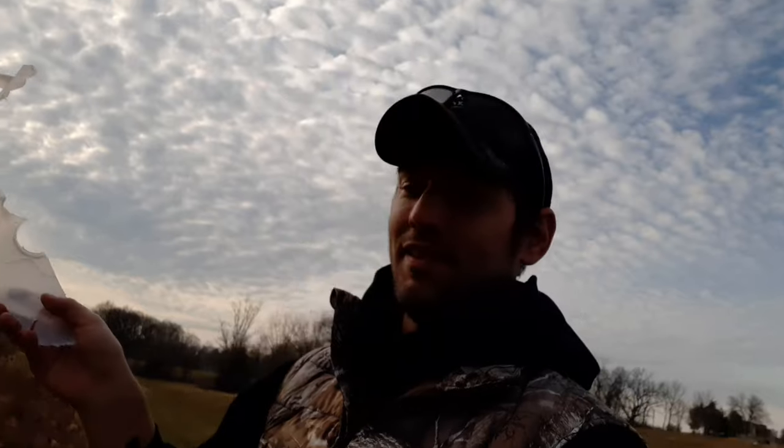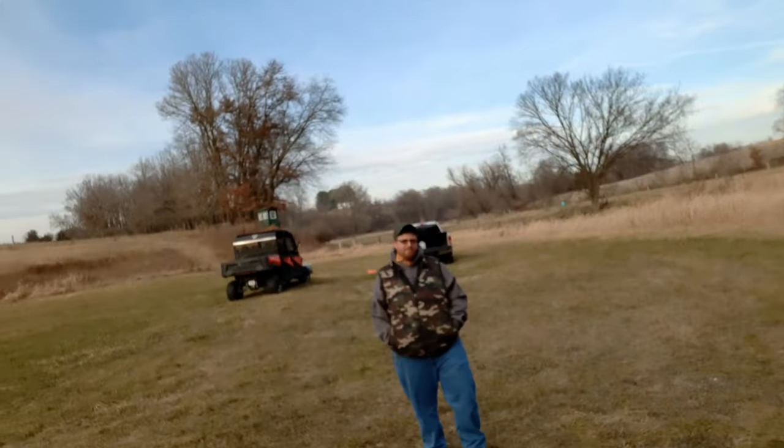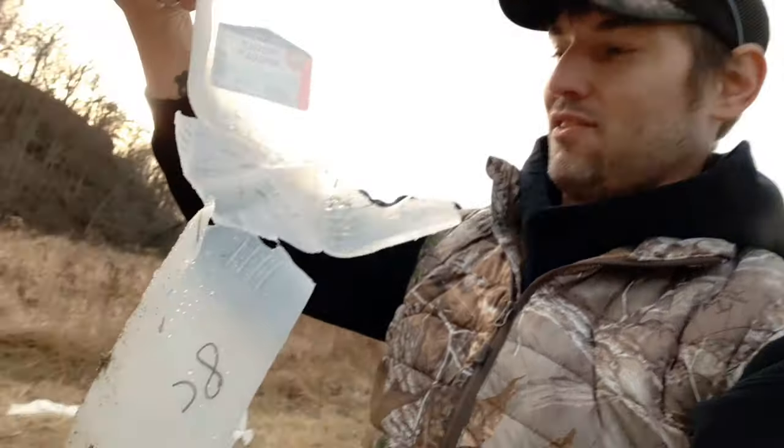Alright guys, the .243 — that was pretty devastating. You can see there, it shattered that one pretty good. Did that do what you think it was going to do, Scott? Pretty well. Alright, and let's take a look at the .308 — that absolutely, there is not much left of this at all. Round one, I'd have to say .308. I'm going to go with .308. Let's get the flour lined up with the meat test and let's see what happens.